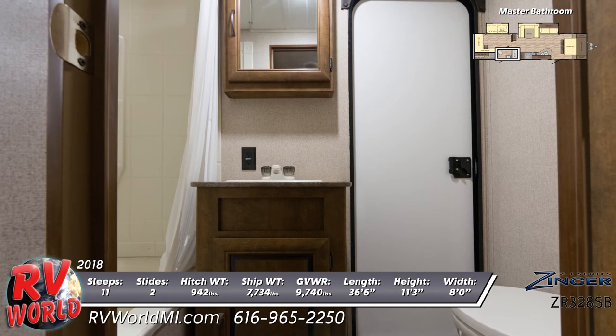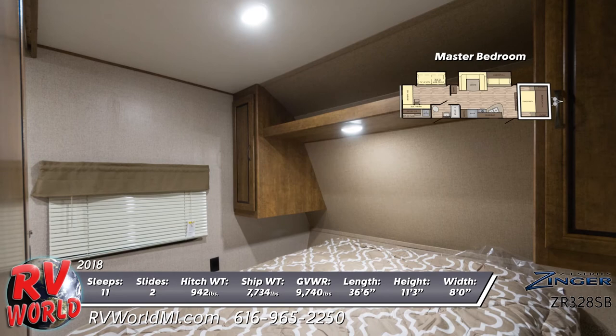At the front is a queen bed and decorative bedspread in the master bedroom, in addition to an overhead storage shelf with reading light, dual shirt closets, and TV wiring.